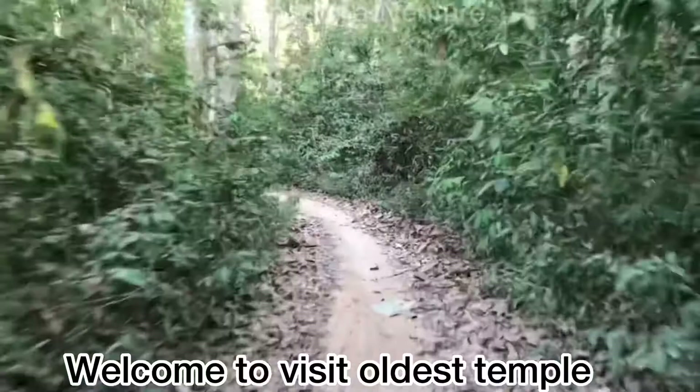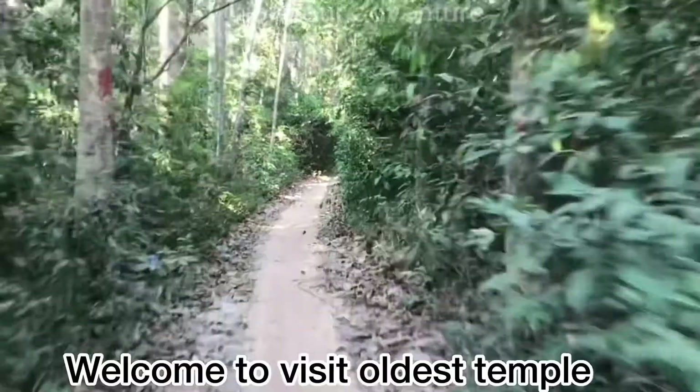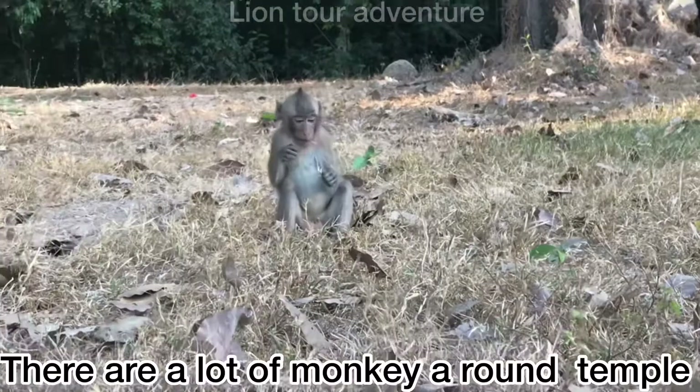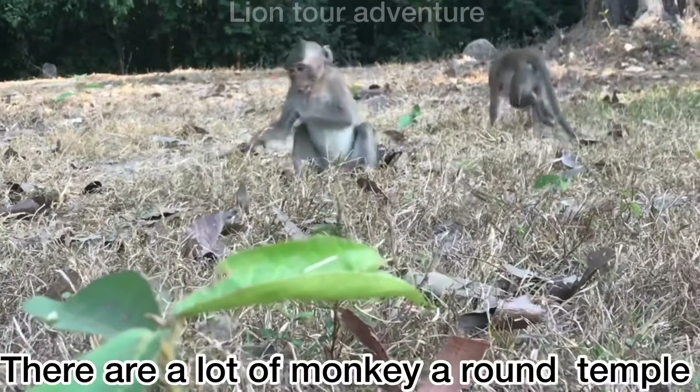Good afternoon, ladies and gentlemen. Welcome to visit the oldest temple in the Angkor complex. Around the temple of Prasad Kravan, there are a lot of monkeys staying around here.